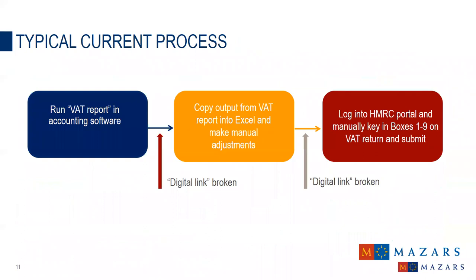Let's look at a typical current process and compare it to a Making Tax Digital compliant process. In the current process, a business runs various reports from their accounting software, then copies and pastes those reports into a VAT working book in Excel, breaking the digital link. The data is then manually altered and various VAT checks are carried out, with reports copied and pasted across different tabs — again removing digital links. The final VAT return figures are then manually entered into the HMRC portal. Breaking these digital links creates the risk of errors.